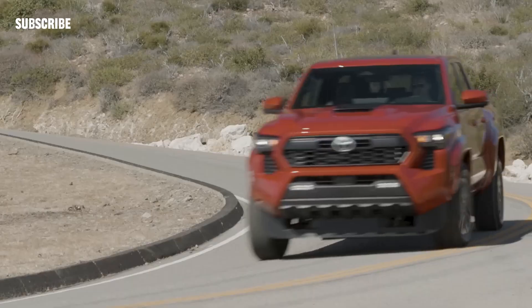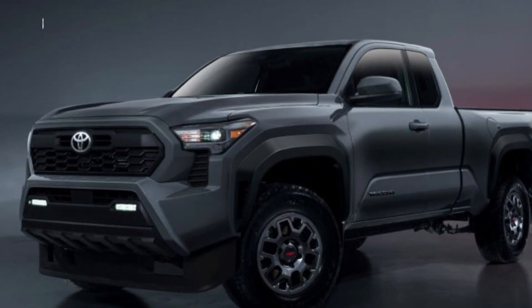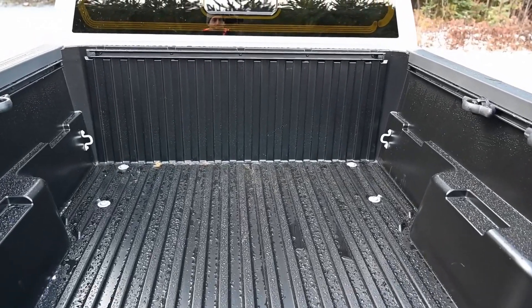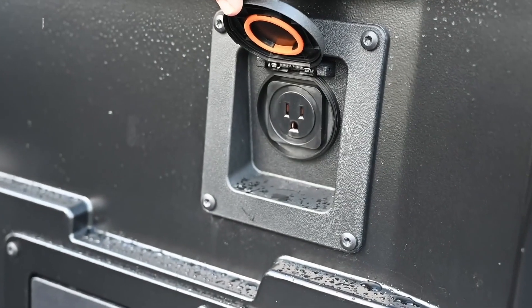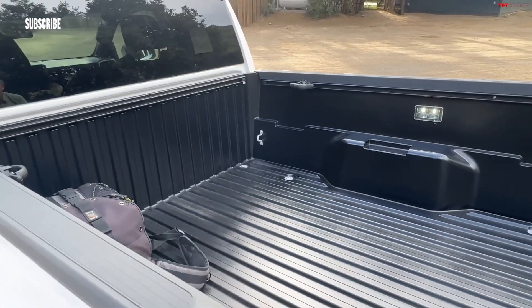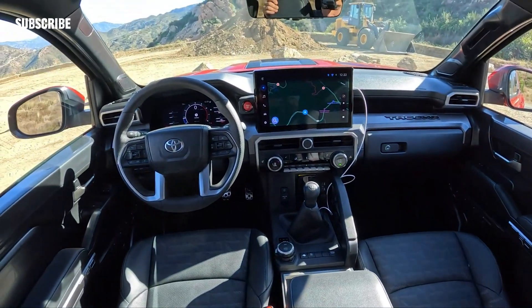Towing and payload capacity. Toyota hasn't revealed max tow ratings and payload capacities for all Tacoma configurations, but the automatic-equipped i-Force powertrain is rated to pull up to 6,500 pounds or haul up to 1,705 pounds of payload. Meanwhile, the hybrid i-Force Max is capped at a 6,000-pound tow rating, or it can carry a payload of up to 1,709 pounds.